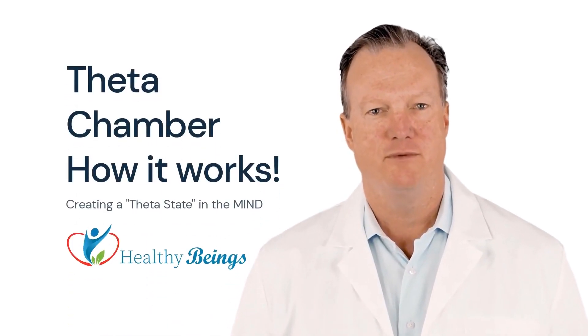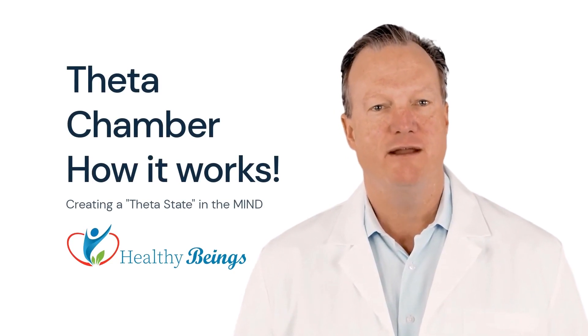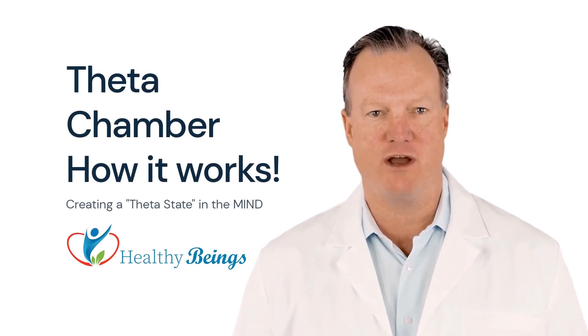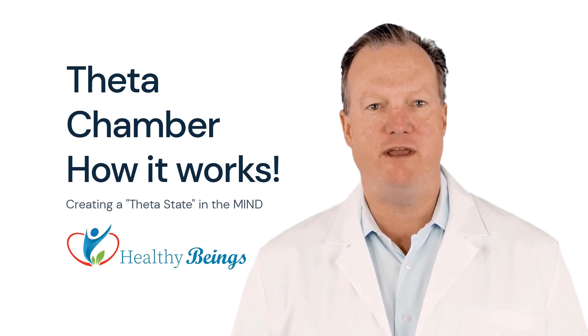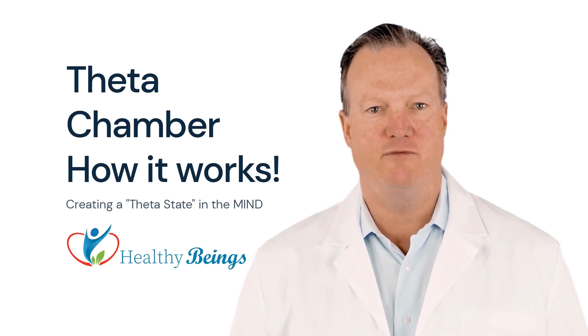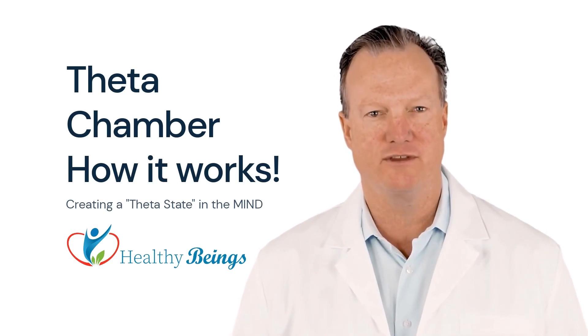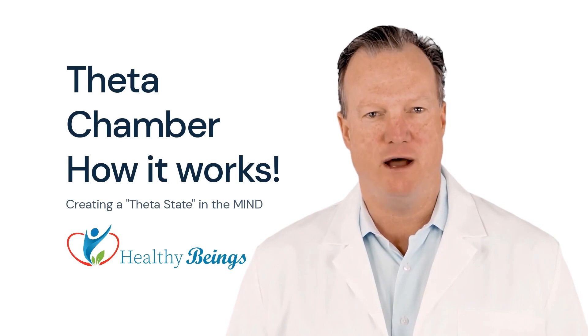Welcome to Healthy Beings. We are committed to providing people with the best technologies and services that improve the mind and body for a healthier, longer life. In this video, I would like to share with you how the Theta Chamber works. We will go over the different technologies that have been added to help the user reach the Theta state.